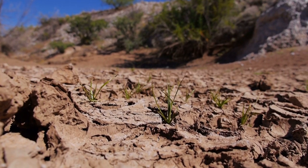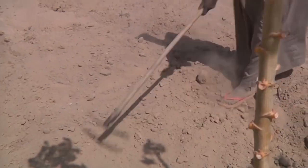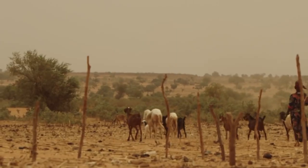Those countries anticipated the harmful effects they might face. The Sahel region is a strip of land that stretches across Africa, just south of the Sahara Desert.